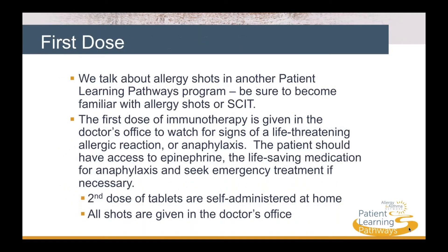Allergy shots are discussed in another Patient Learning Pathways program — be sure to become familiar with allergy shots, or SCIT. It's important to know that the first dose of immunotherapy is given in the doctor's office to watch for signs of a rare, life-threatening allergic reaction, or anaphylaxis. Epinephrine, the life-saving medication for anaphylaxis, should be available just in case, and emergency treatment can be started if necessary.